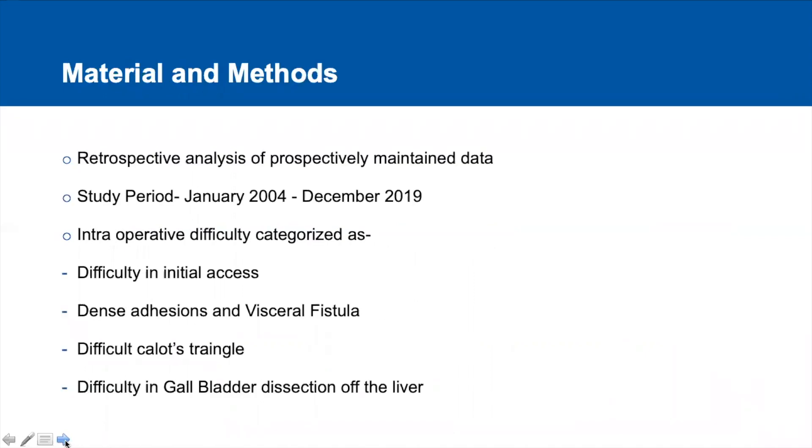This study is basically a retrospective analysis of a prospectively maintained data. The study period is from January 2004 to December 2019.